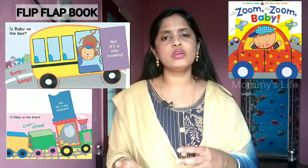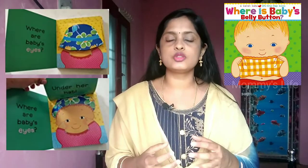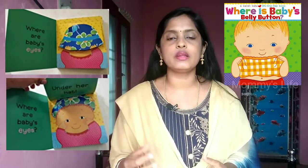Next is the flip flap book or the pop-up book. There is a flip flap book — for example, 'Where is my belly button? Where are my toes?' There are toes, there are eyes that open. There are various varieties — there are animals. For example, if you have a banana, there is a monkey. There are different topics and different books.